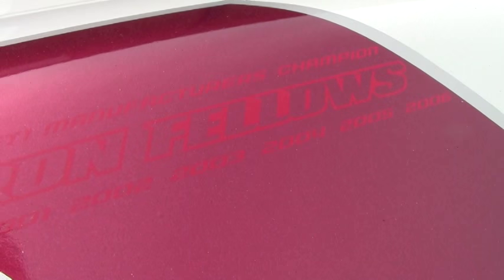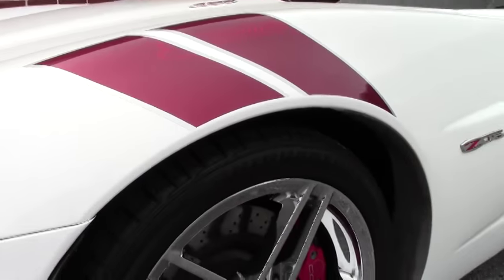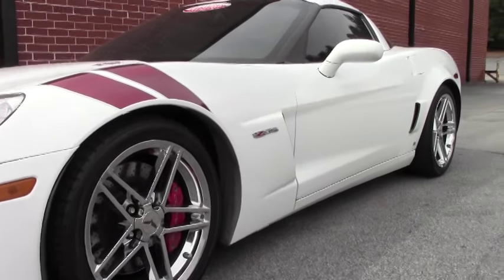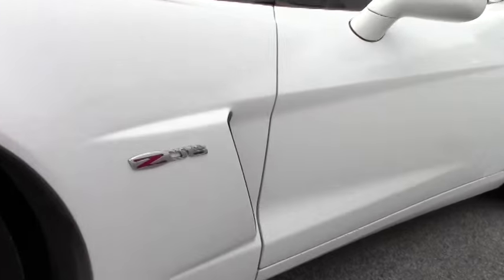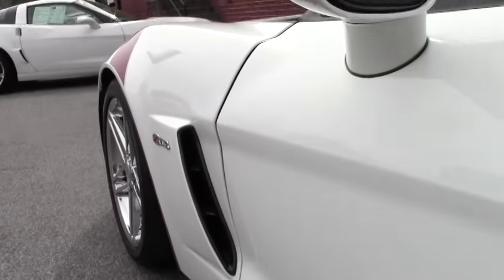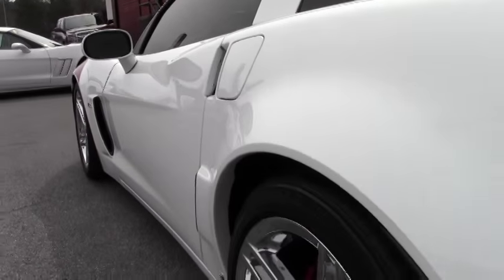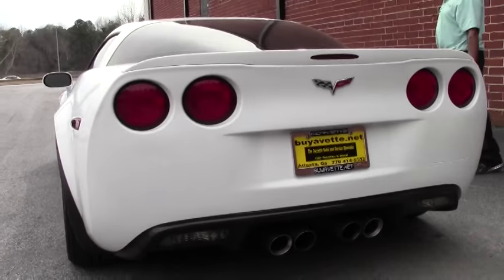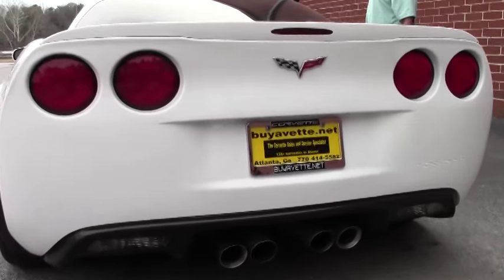As you can see, the logo is embedded in the stripes of the Z06 Ronfellows Edition. This one also has your sleek carbon fiber front splitter. And you also have carbon fiber inlays in your ventilation inductions.